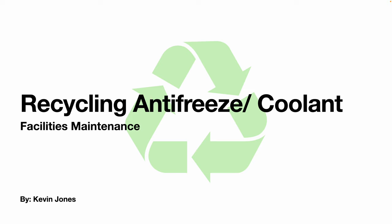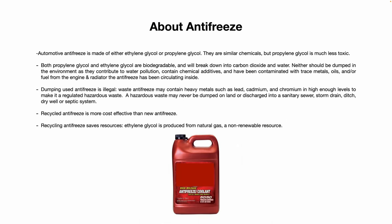Today we are talking about recycling used antifreeze and coolant. Automotive antifreeze is made of either ethylene glycol or propylene glycol. They are similar chemicals, but propylene glycol is much less toxic. Both propylene glycol and ethylene glycol are biodegradable and will break down into carbon dioxide and water.